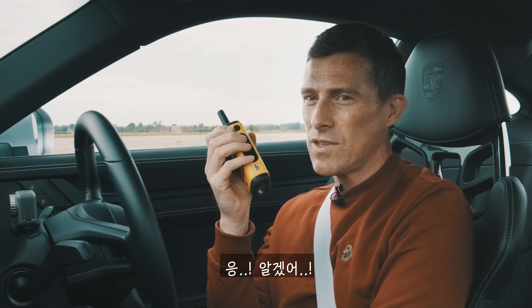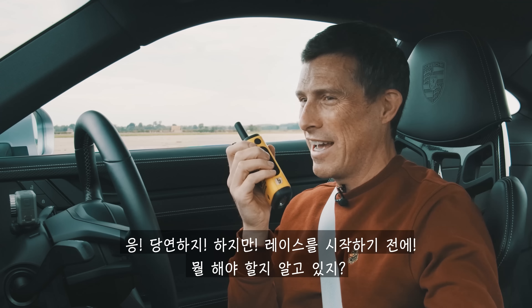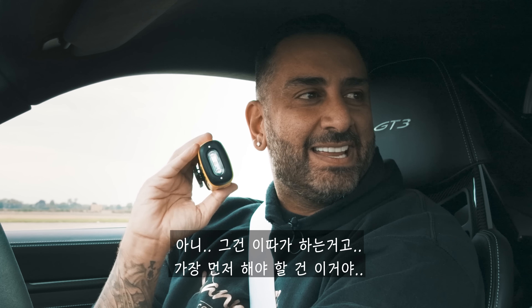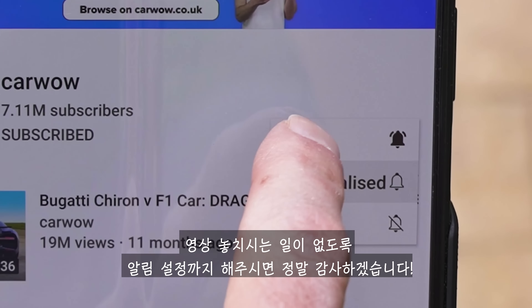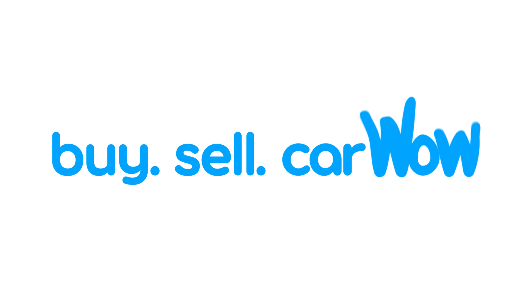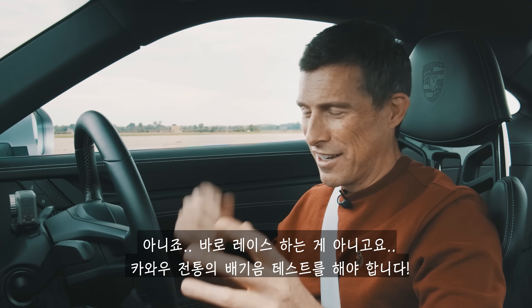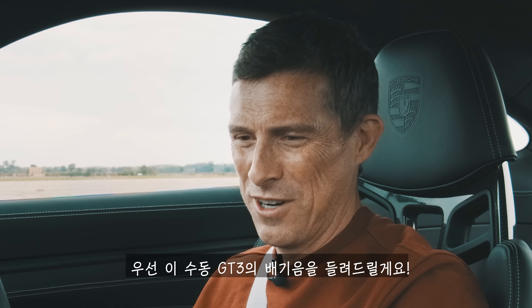Okay then. You're getting bored now, aren't you? Can we race, please? We can race, but before we race you know what we need to do? The obligatory soundcheck. Please make sure you subscribe to this channel and hit the bell icon to turn your notifications on — that way you won't miss any of these uploads. Actually, we're not going to race yet. We are going to do the obligatory CarWow soundcheck, so I'm going to rev up my manual GT3.